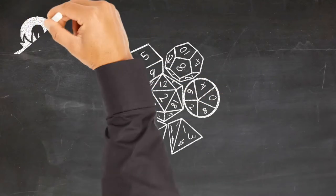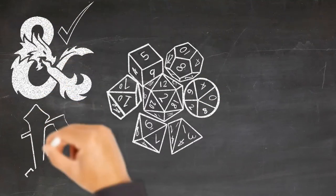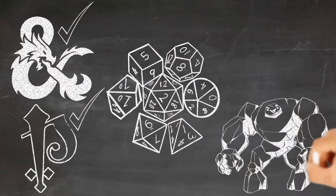Are you into tabletop role-playing games like Dungeons and Dragons, Pathfinder, and Monster of the Week? Sweet. Roll with me.